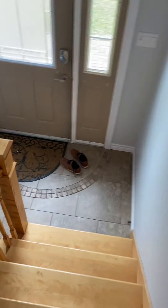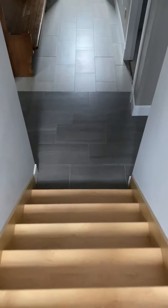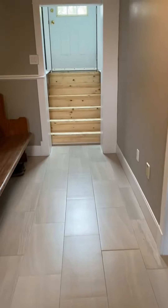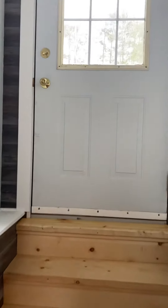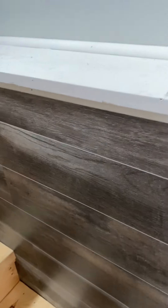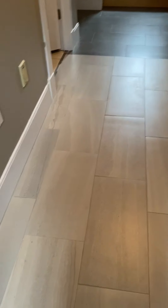Straight ahead, you've got your walkout to the backyard — great for kids coming in. Just a set of stairs and a nice little ledge. Love the tile floor.